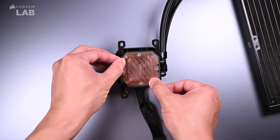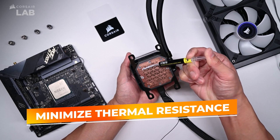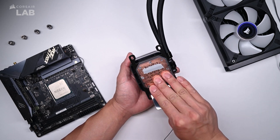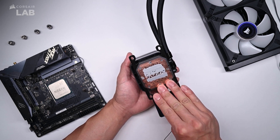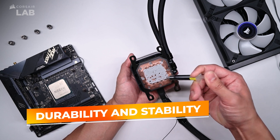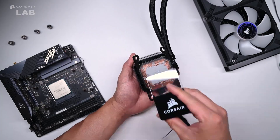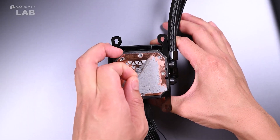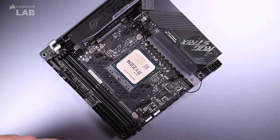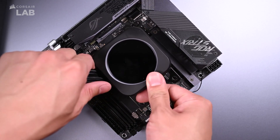The thermal paste formulation is engineered to minimize thermal resistance and maximize heat dissipation, ensuring your components operate within optimal temperature ranges even under intense computing tasks. Corsair's XTM-70 is renowned for its durability and stability, maintaining its consistency over time without drying out or cracking, which is essential for maintaining cooling performance over the lifespan of your PC. This thermal paste is an excellent investment for anyone looking to enhance their system's cooling efficiency with a reliable, high-quality product from a trusted brand in PC components.